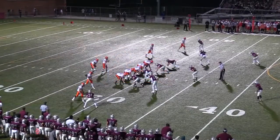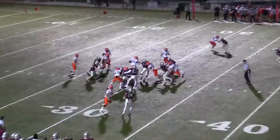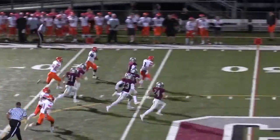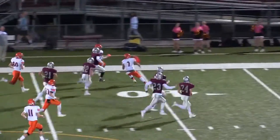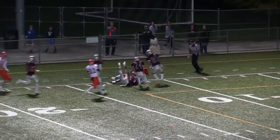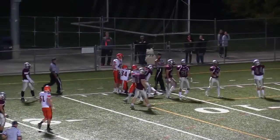Conestoga leads 7-0 after a 23-yard touchdown pass. High snap — Jocelyn is able to get it down. Marlon Weathers makes one man miss, gets the corner, he's at the 40, 45, midfield. He's in Conestoga territory. Great block by Marone. Dragged down — Marlon Weathers gets all the way down to the Conestoga 10.